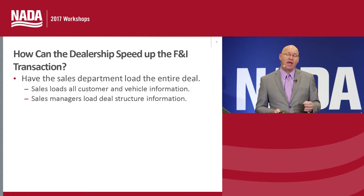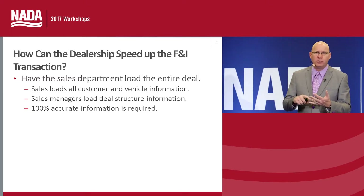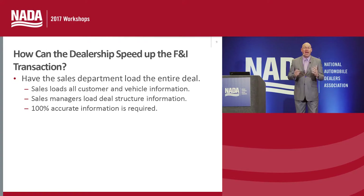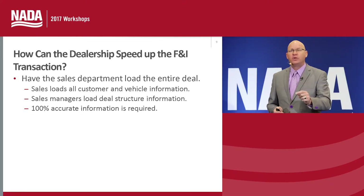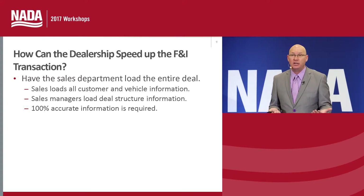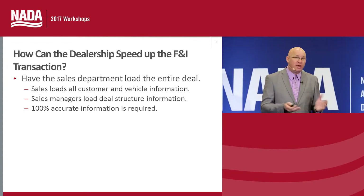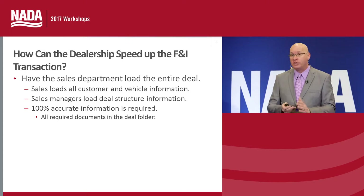For all of this to happen effectively, we have to have 100% accurate information — the correct name, correct address, birth date, driver's license, insurance card, and all information on the new vehicle including miles, plus the trade they may be selling back to the dealership. Having that accurate information is critical to making a shorter transaction. It's unfortunate how often business managers have to redo paperwork because of simple inaccuracies like an address. This can all be resolved by training the sales department and holding everyone accountable to ensure the accurate information and all documentation are in the deal folder when it enters the business office.